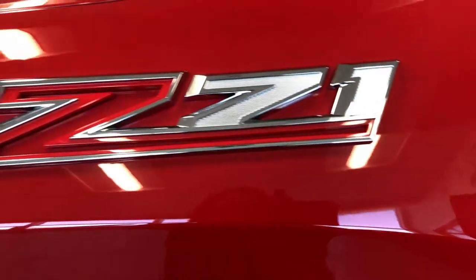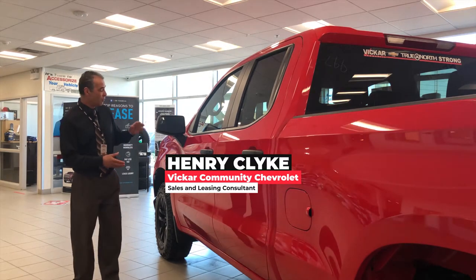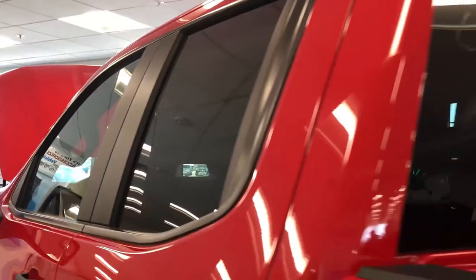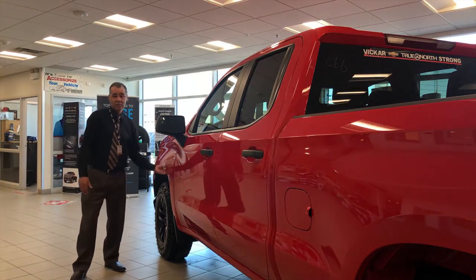It's equipped with a full Z71 package. The Silverado comes with amazing stance, ample ground clearance for anybody, oversized mirrors and breakaway mirrors for your convenience. It comes with factory tint on the windows and felt-lined wheel liners to reduce sound when driving on gravel roads.